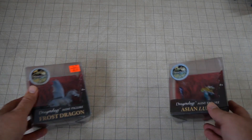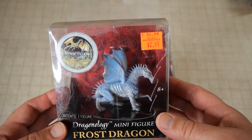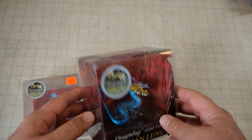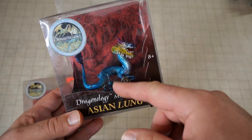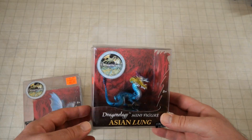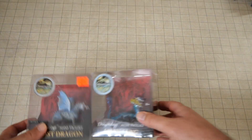Speaking of other things that might look nice for D&D, I found some of these things which are apparently Dragonology miniatures — so these are actually miniature dragons. I found these at the Goodwill by the Pound, in the pits. I might actually sell these, because even though the packaging is really beat up, I think I'd be able to sell these and get some money. The Asian lung one — I can tell what they're going for with the paint job, but the paint job doesn't look that great.